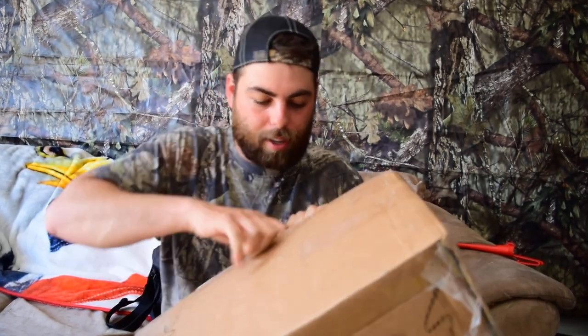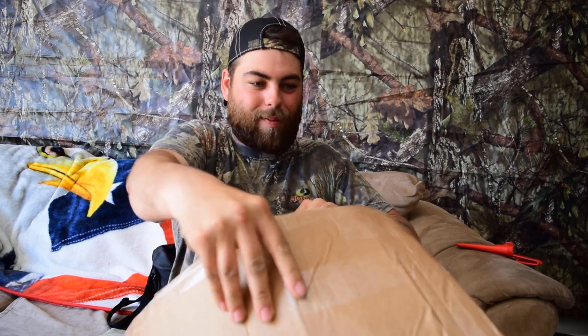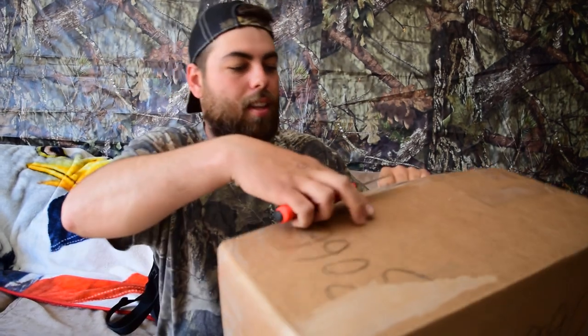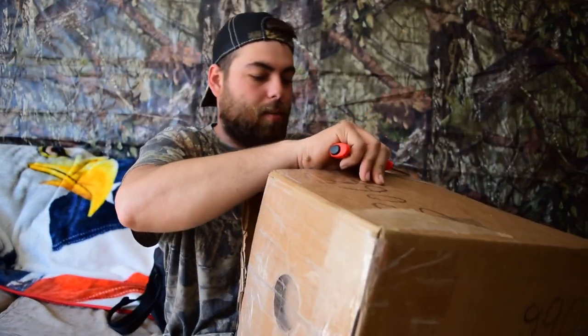Let's get right into it, shall we? Oh Steven, you got that taped up good, huh? Making me work for it. Sweet.